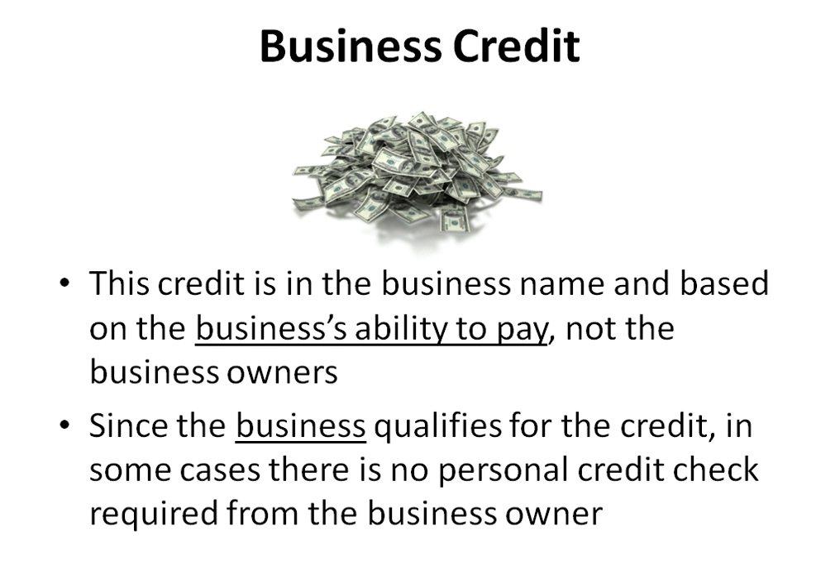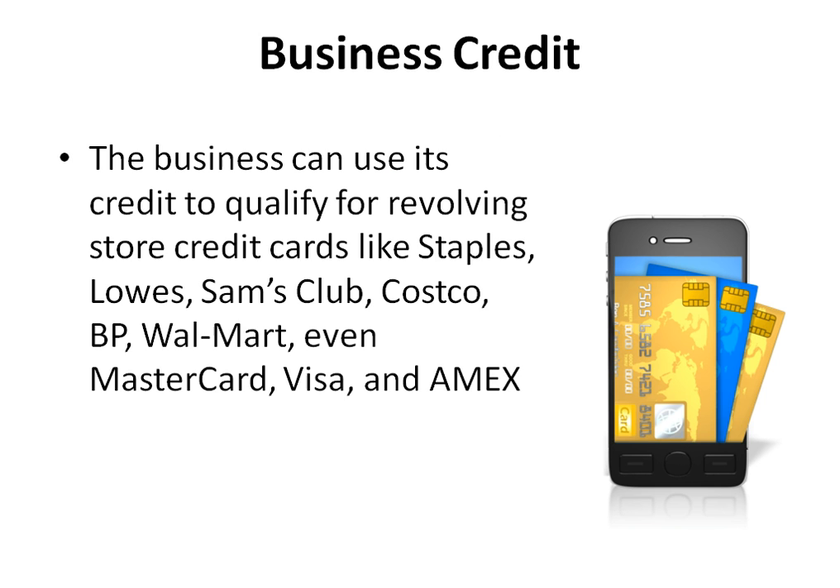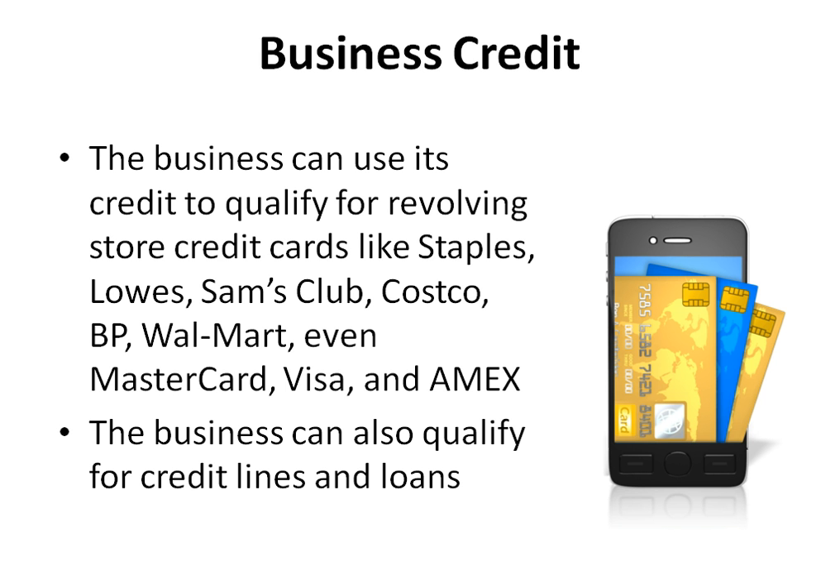Since the business qualifies for the credit, in some cases there is no personal credit check required from the business owner. The business can use its credit to qualify for revolving store credit cards like Staples, Lowe's, Sam's Club, Costco, BP, Walmart, even MasterCard, Visa, and American Express. The business can also qualify for credit lines and loans.